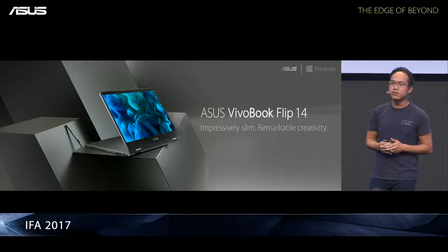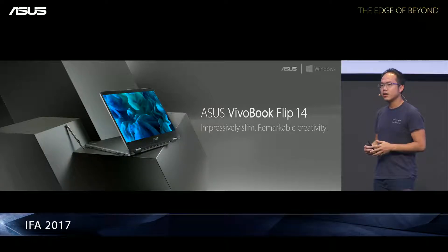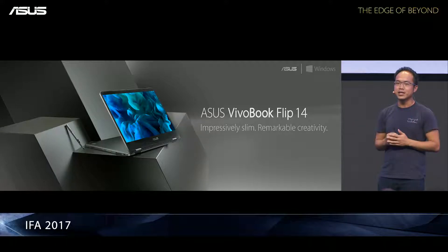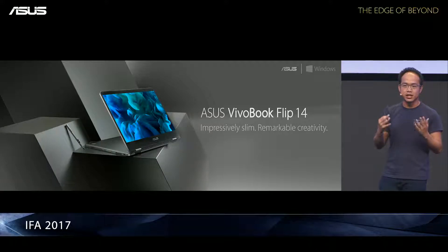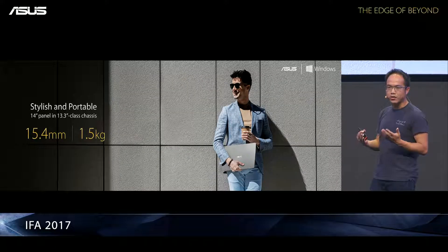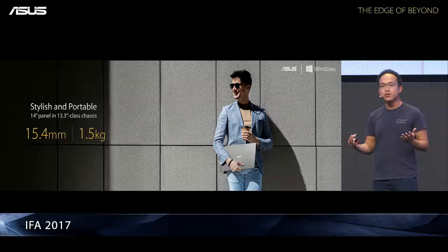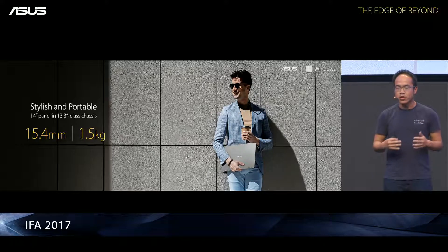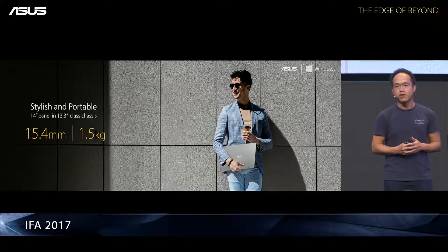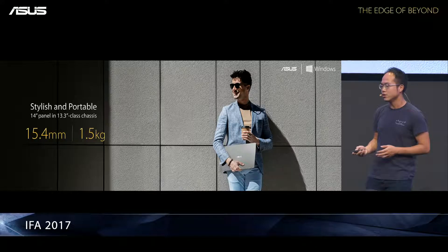We would like to introduce to you the VivoBook Flip. I will leave the price to be unveiled by Eric, but this is one of the concepts where we take a premium design into affordable price points. First, let's talk about style and build. It's built with a full metallic chassis, 15.4mm thick, and weighs only 1.5 kg. It's super stylish.